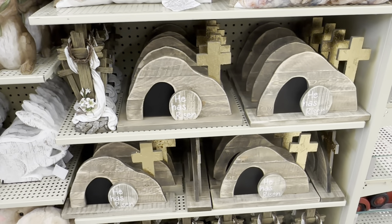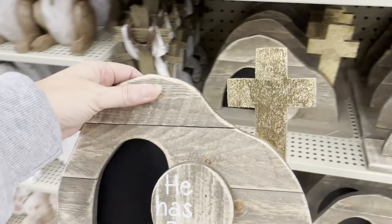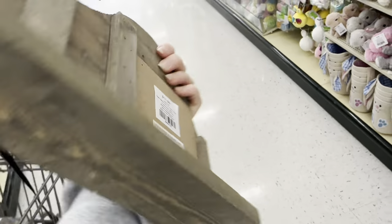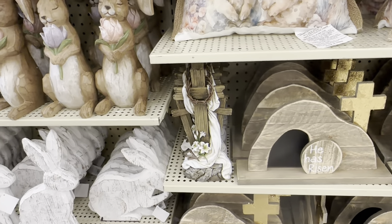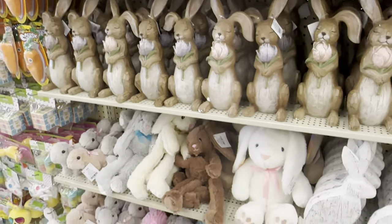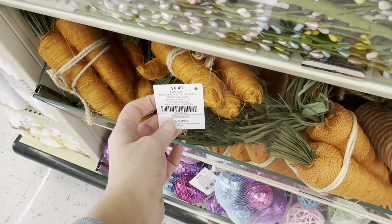Here's more religious — like a golden cross, 'He has risen,' $11.99. And then the beautiful crosses again. There's more of those little bunny rabbits. And here's some carrot bundles, $6.49.